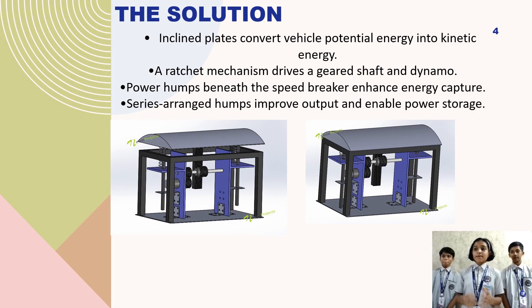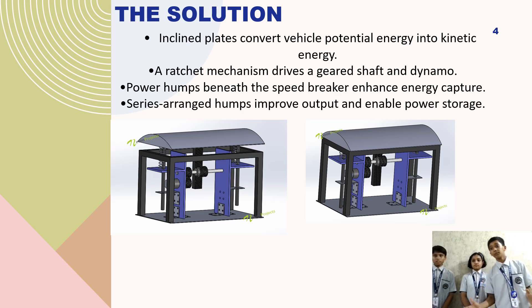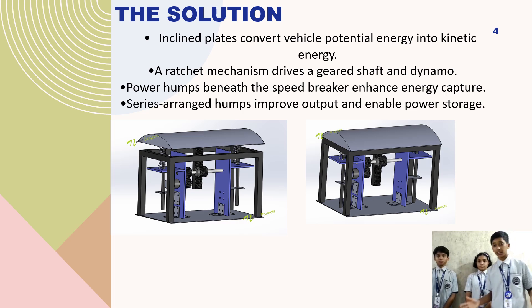A rack and pinion mechanism moves with a gear shaft and converter to generate electricity. Power humps under the speed breaker capture more energy and arranging them in series boosts output and allows for energy storage.